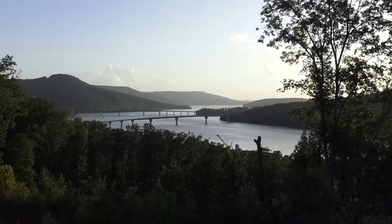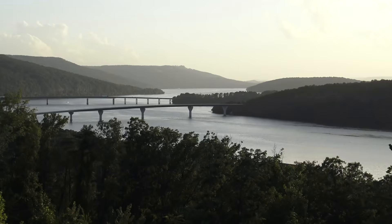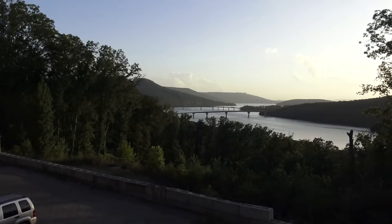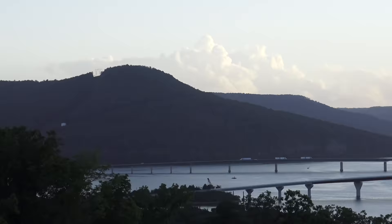From up here, supposedly you can see three states: Tennessee, where we are, Georgia, and Alabama. I was looking at the map, and yeah, probably that second ridge is in Georgia, and Alabama you can probably see far in the distance. The owner, apparently a descendant from a Roman family, uses traditional techniques to make their wine, which is actually very nice. Their Tuscan-style Sangiovese is magnificent.